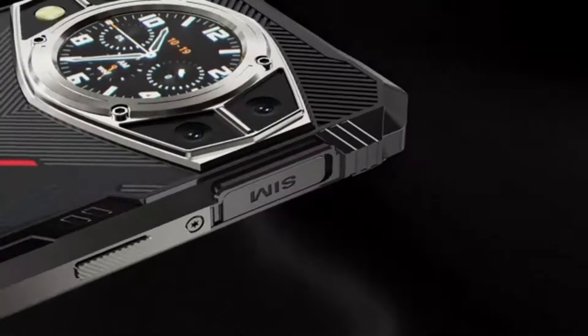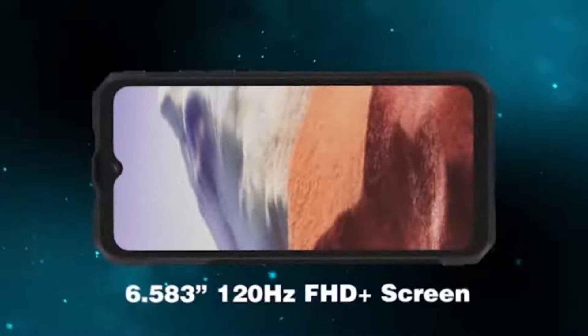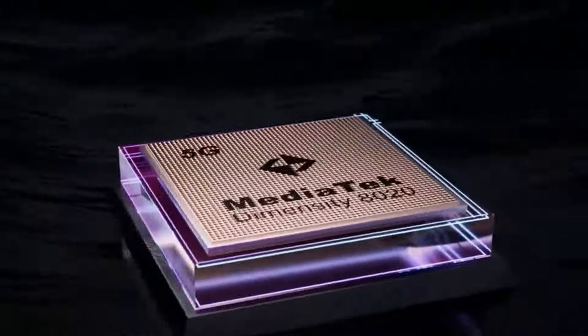From stunning low-light capabilities to groundbreaking zoom features, these smartphones are pushing the boundaries of what's possible in capturing the perfect shot. So, whether you're a photography enthusiast or simply looking to upgrade your smartphone, stay tuned as we unveil the contenders vying for the title of the best camera phone of 2024.